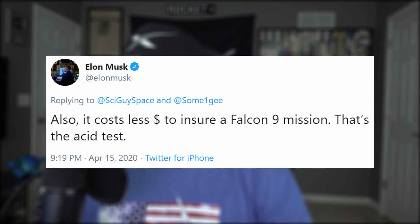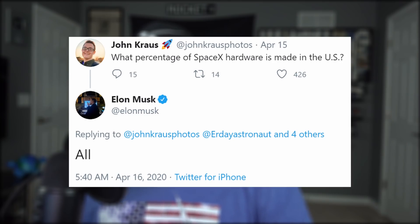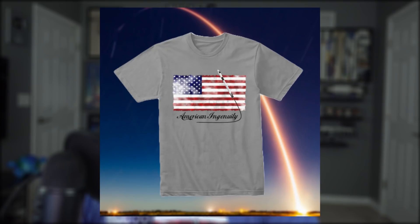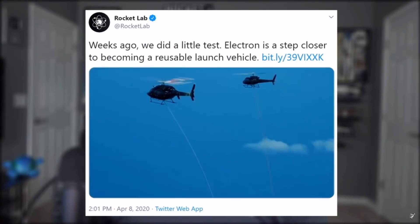SpaceX rockets are inexpensive compared to the competition. And when someone tried to claim that SpaceX rockets aren't as reliable as others, Elon responded that not only is the current version of the Falcon rocket — the Block 5 — just as reliable, it's also cheaper to insure by over a million dollars. SpaceX rockets are the only 100% American-made rockets rated to fly American astronauts. I was going to wait until next month to release our new line of American Ingenuity merch, but now seems like quite the opportune time. Check out the link below.